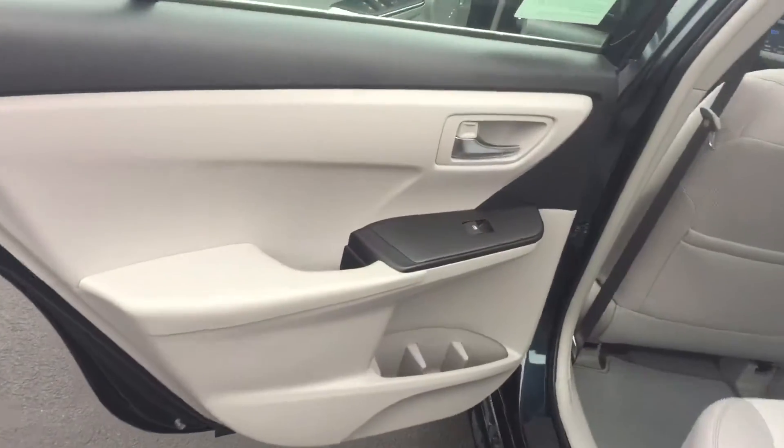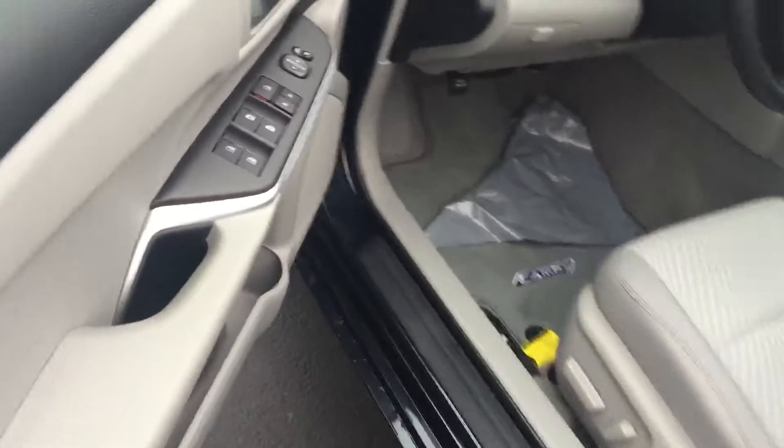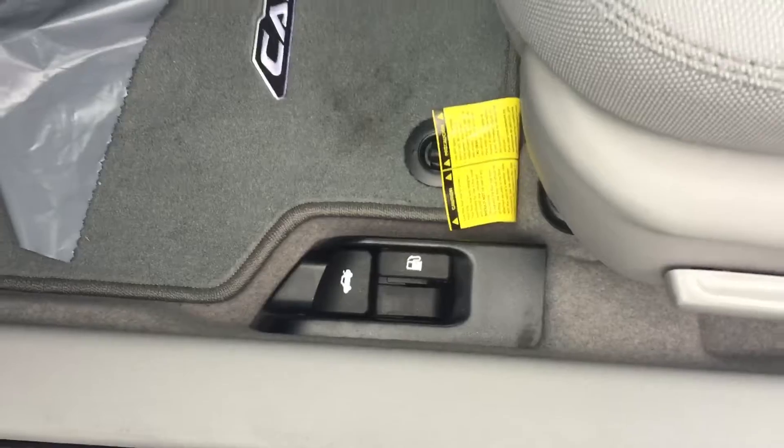Your interior — and this one is gray cloth. You have your power windows and door locks, your fuel door and trunk release.